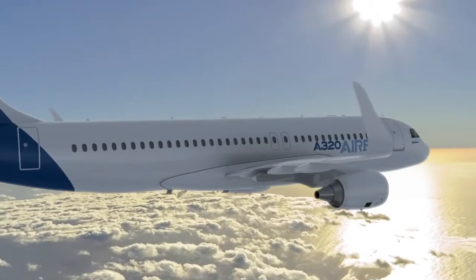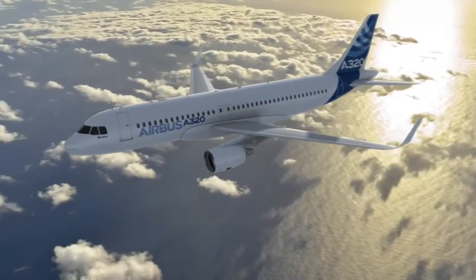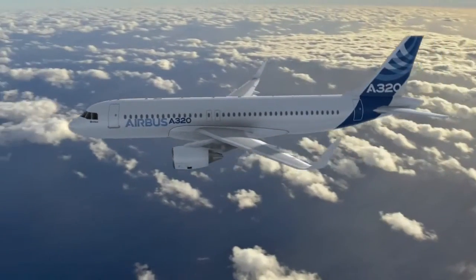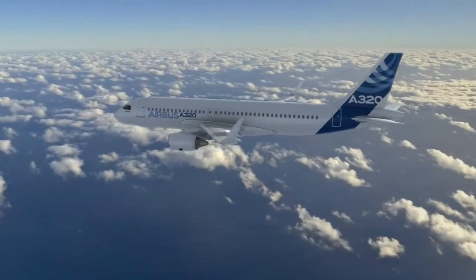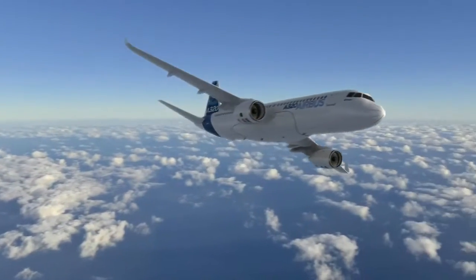We have the Sharklet, which is a very large winglet. It's about 2.5 meters tall and it replaces the traditional wingtip device that we have today. The Sharklet will improve efficiency by another three and a half percent, and that comes along at the end of 2012. Almost all of our customers are now signing up to take this device on their airplanes.